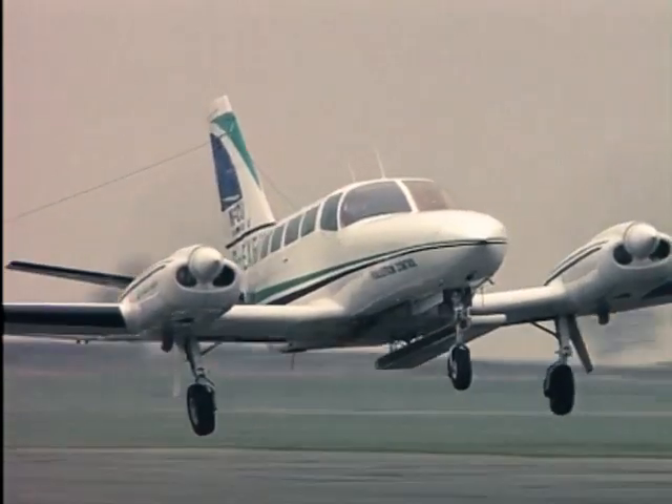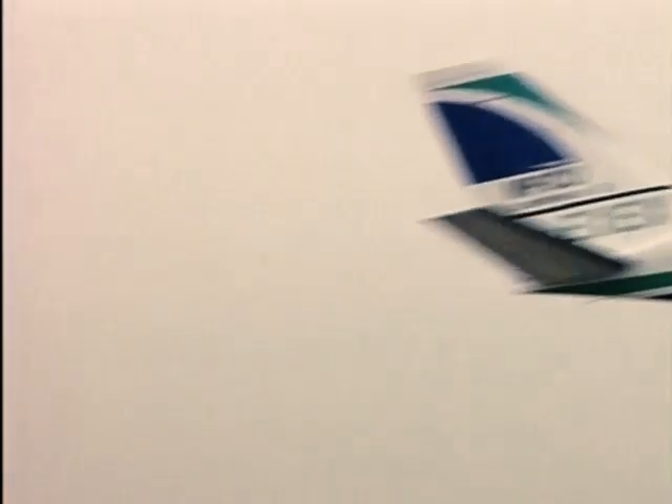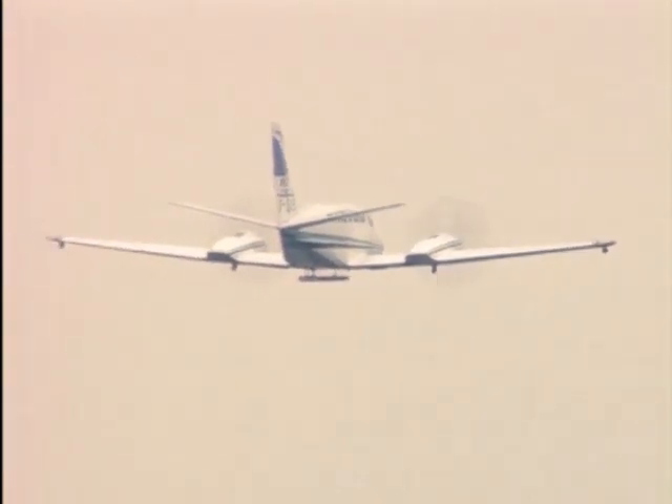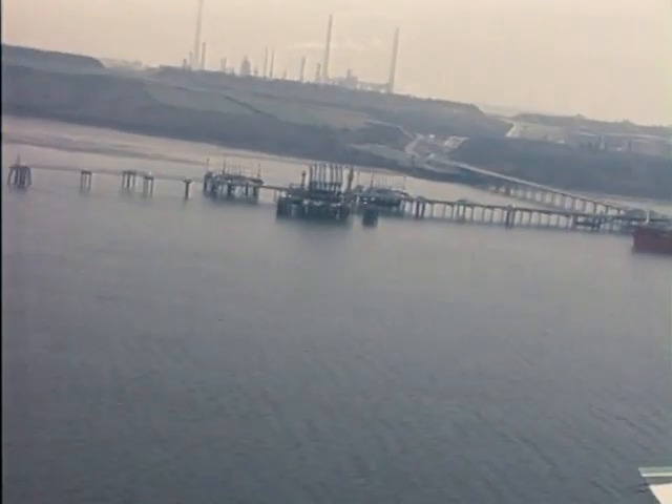We have to be airborne within half an hour during daylight hours and two hours at night. So we're able to mount a full operation from six o'clock in the morning, the day after the spill.